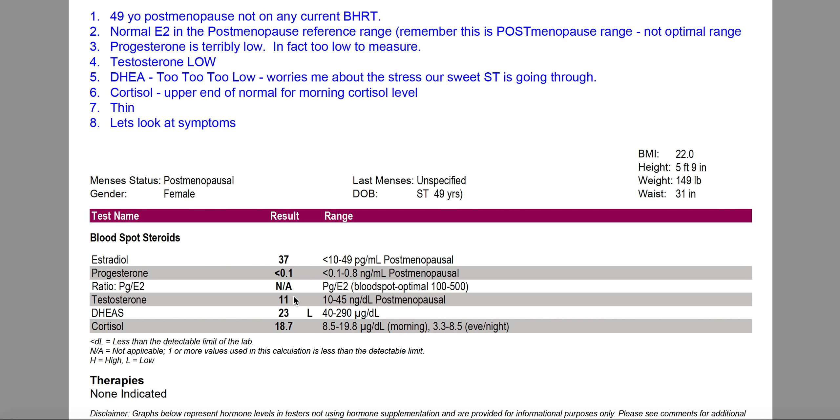Estrogen dominance is not necessarily about a high estrogen — it could be — but normally when we talk about estrogen dominance, we're talking about how the ratio between progesterone and estrogen is off. The progesterone is too low, causing the estrogen balance to be too high, meaning estrogen dominance. Her testosterone is also very low, even though the range is 10 to 45, and DHEA is too low — it's half the lowest of even the postmenopausal range. A value of 23 is just very, very low, and that worries me as to how much stress is going on. This low DHEA is indicative of adrenal axis dysfunction, which is why I'm going to focus on that today.